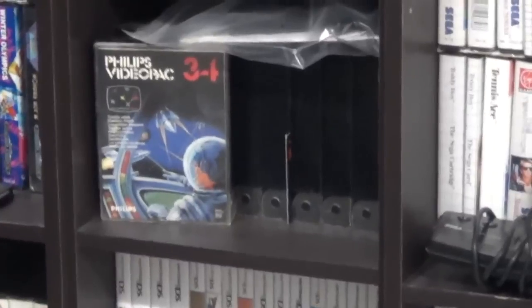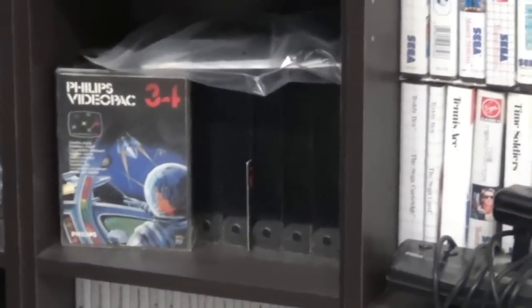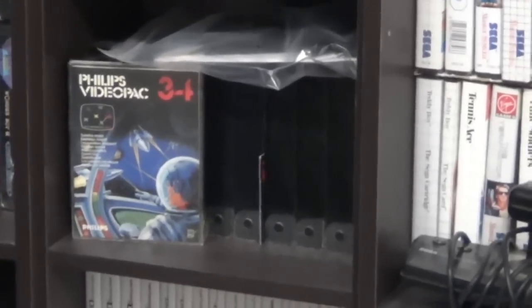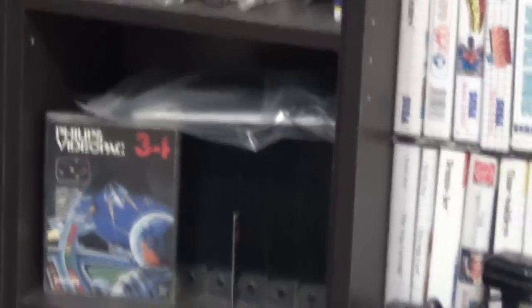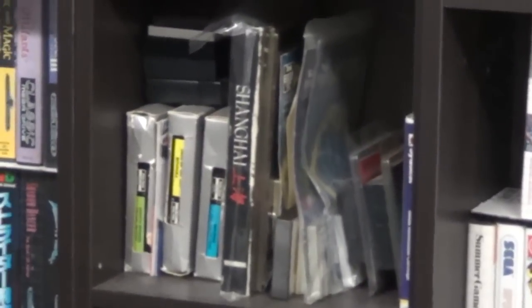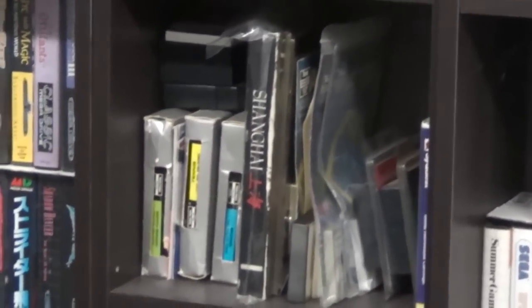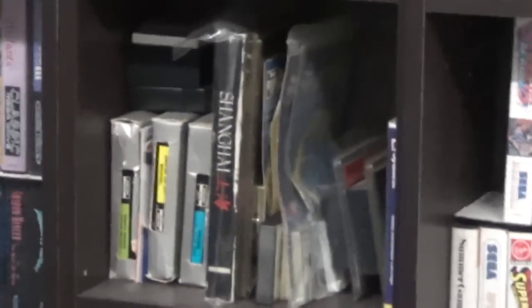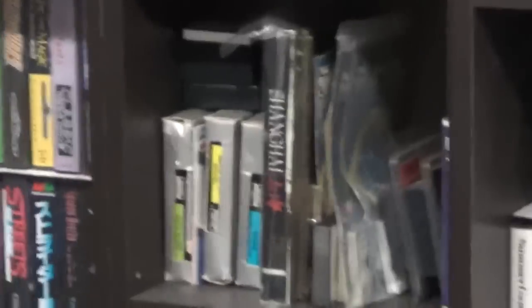Then we have the Philips Video Pack titles — you have to sit them out like that, otherwise you can't tell what they are when they sit by the side, you just get black sides. And then hiding here I have my TRS-80 Colour Computer titles — there's actually a bit of software in that section, not too bad.